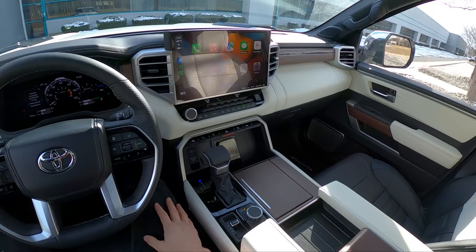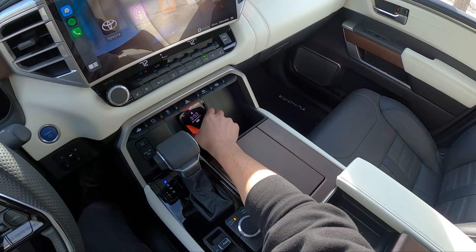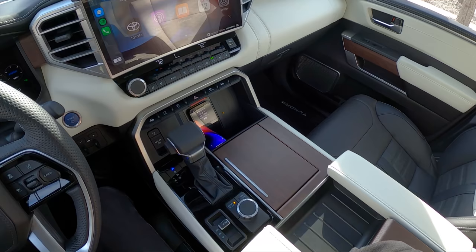One of my only complaints this week is the Qi wireless charging — it just doesn't seem to be working well in this Capstone. My phone keeps moving around on the charging element. Occasionally I can get it to connect and charge, but a couple minutes later it'll knock off from a bump. It's a minor inconvenience and one of my only complaints overall about this truck. Storage space is plentiful.